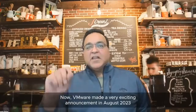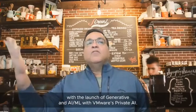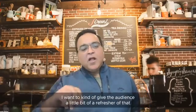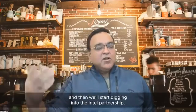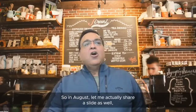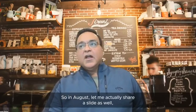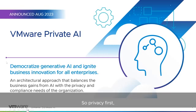We made a very exciting announcement in August 2023 with the launch of Generative AI and AIML with VMware's Private AI. Let me share a slide that'll be helpful for the audience. Privacy first — that's the most important thing about VMware's Private AI approach.